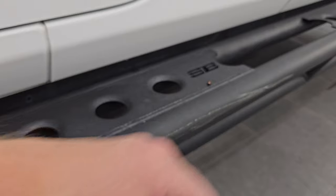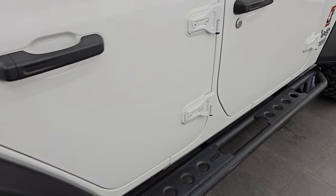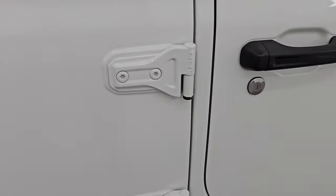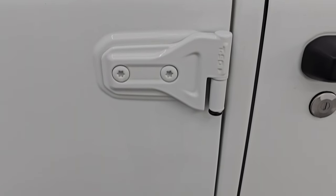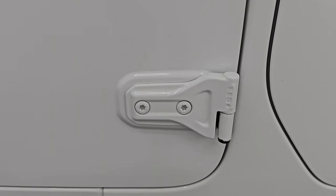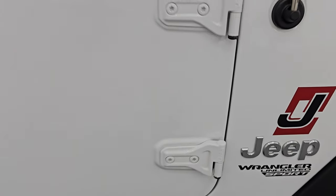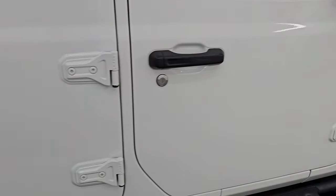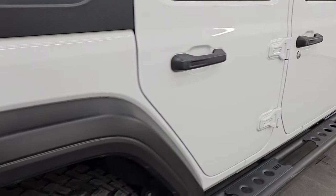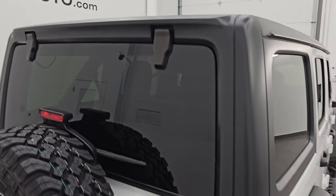Don't mind the box elder bugs — they are everywhere right now as the temperatures start to drop here in Wisconsin, they just come out of the woodwork. The hinges have no corrosion on them, always something you want to check especially on these Jeeps. A lot of times these aluminum doors and hinges can corrode but these look fantastic. Didn't see any dents or dings on the doors and that hard top is in really nice condition as well.